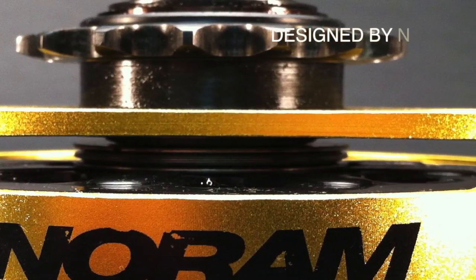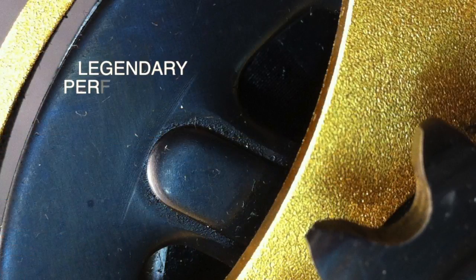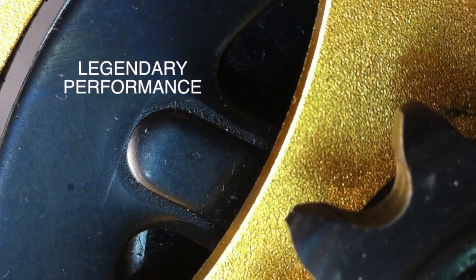Designed by the award-winning engineers at NORAM, the most powerful name in kart racing, this new clutch is destined to become a legend in its own time.